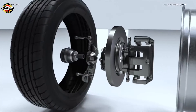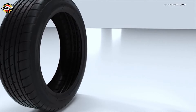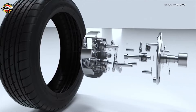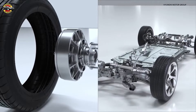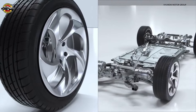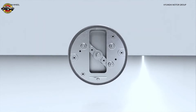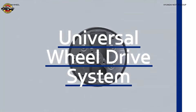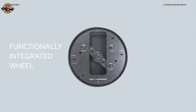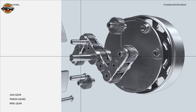What if we take the CV joint, drive shaft, and reducer and move them all into the wheel — then split the motor into smaller components and move them into each wheel? That right there is the Uni Wheel: the Universal Wheel Drive System. It's a functionally integrated wheel that completely changes the drivetrain paradigm.